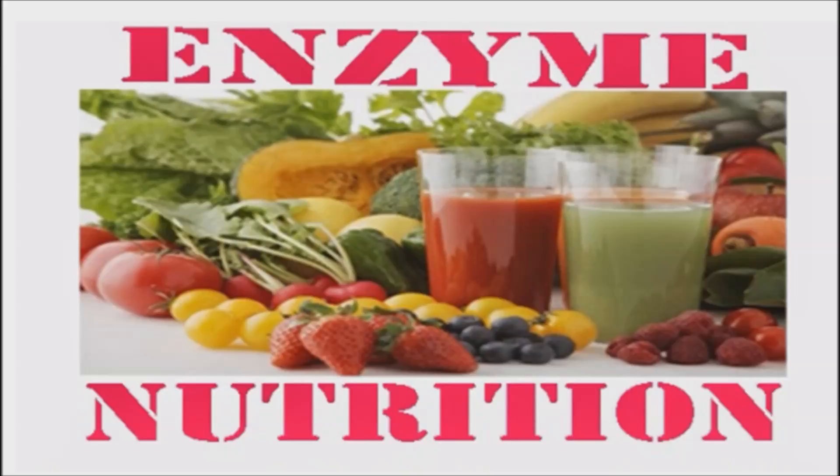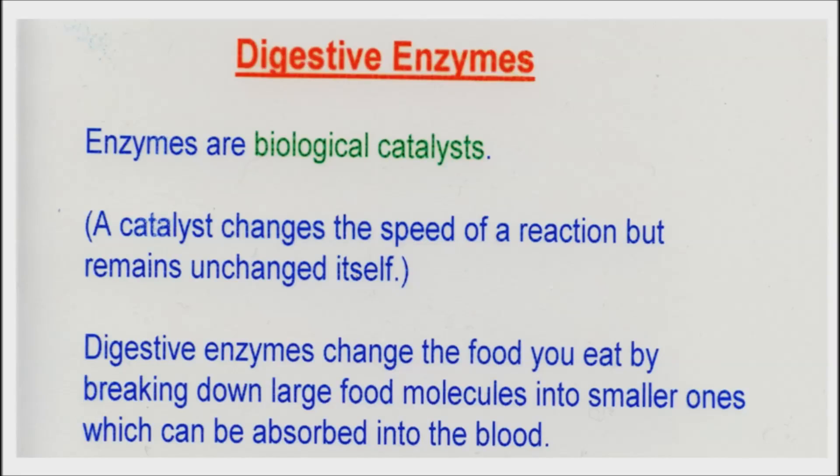While healthy foods provide the foundation for optimal health and vitality, even the healthiest foods are of little use if they are not properly digested. As we age, normal digestion slows down, inhibiting our ability to process vital nutrients for use throughout the body.